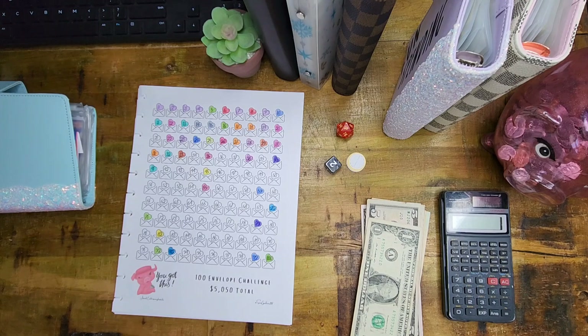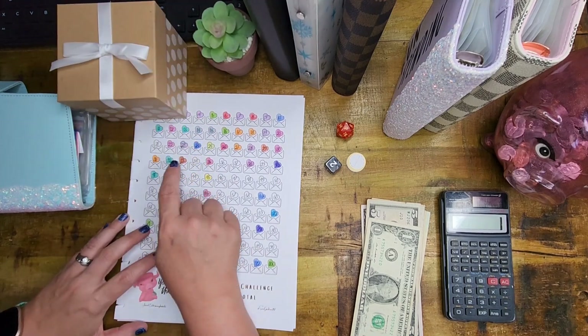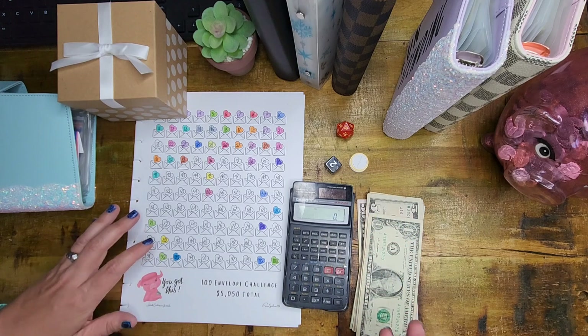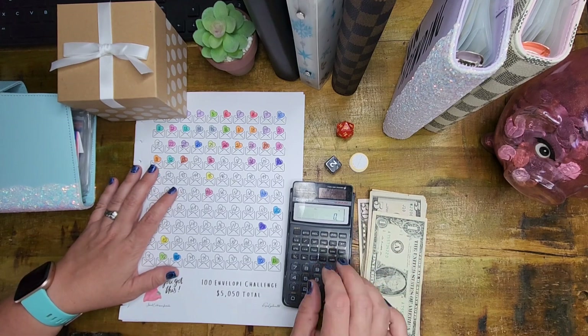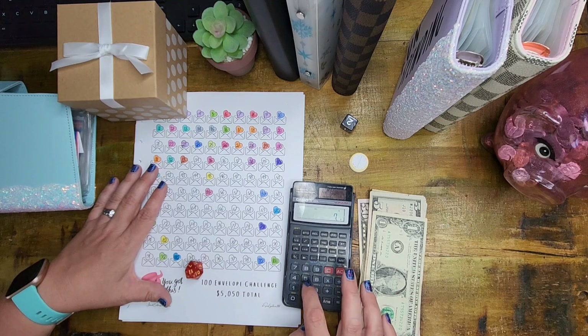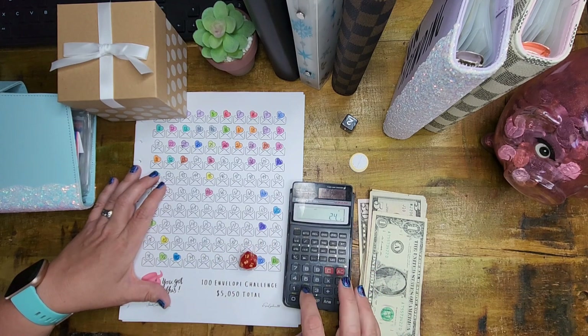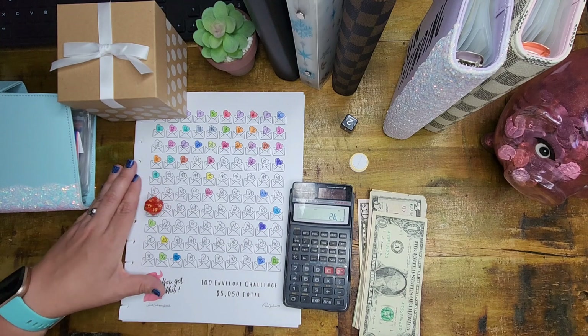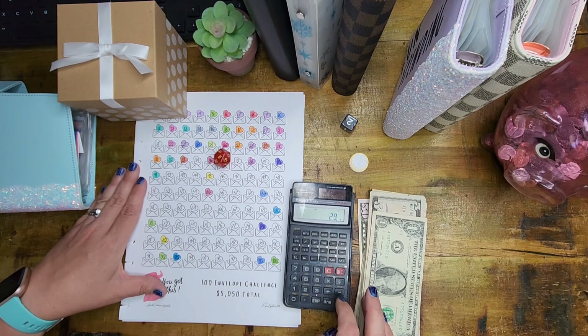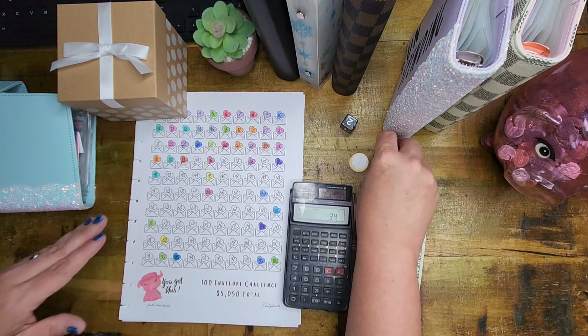And then we're going to do the 100 envelope challenge because it's right here. We are going to roll our dice for this one as well. The way I do this is I roll my dice until we get an envelope that's open. I wish I could do two or three envelopes every single week but my budget just doesn't allow for it. We've got this 20-sided die — seven is already full, 17 is open, 24 is already full, 26 is already full, 29 is already full. Looks like $34 today.